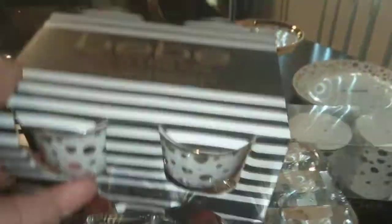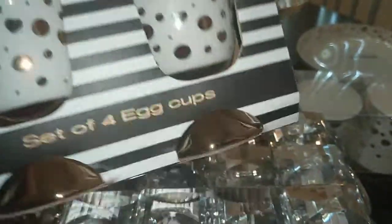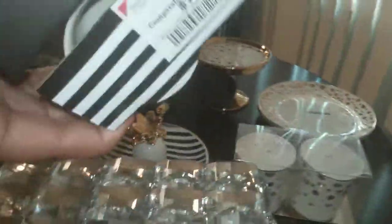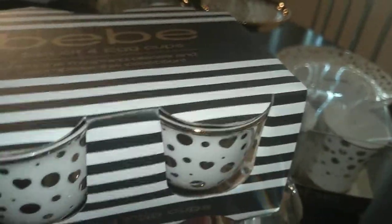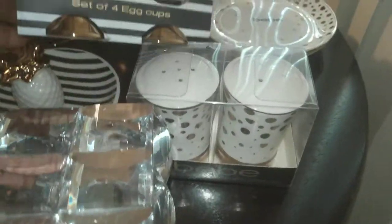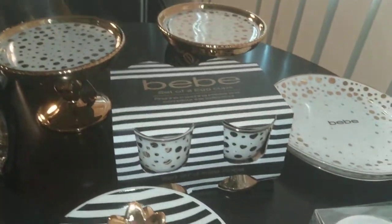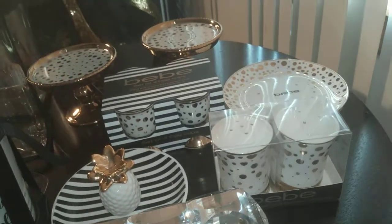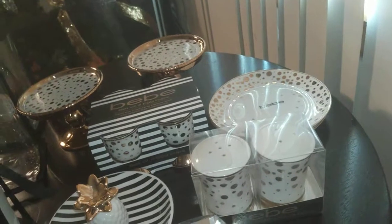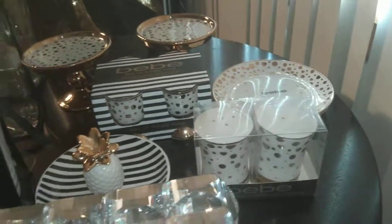Last but not least, this was a great find — a set of four egg cups by BB. Aren't they just so cute and darling? They match the little set. It was $7.99, but that's less than $2 a piece — well worth it. This would make a very lovely setting for an elegant breakfast with your significant other, bringing breakfast in bed and doing it a little differently. You can buy affordable pieces like that and switch it up — who wouldn't feel like a king or queen?